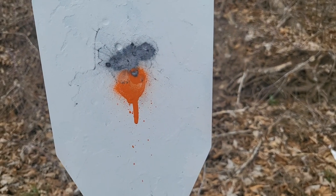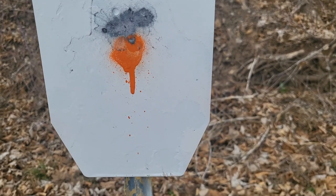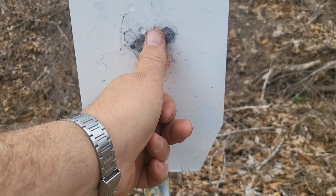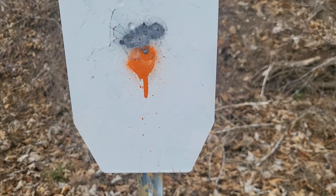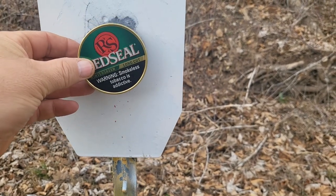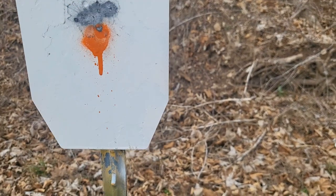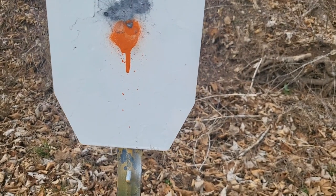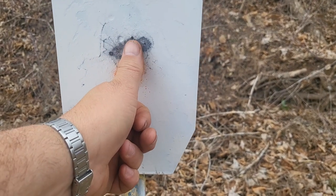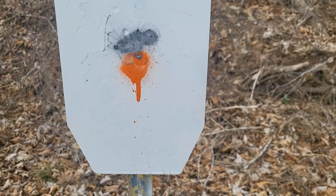All right guys, that's it. That is my group. You can see the size of my thumb here — a little bigger than my thumb. I figured 50 yards, that's pretty good. A chew can will definitely cover it. As long as your chew can will cover your holes, I think you're in pretty good shape. That's about what we got — pretty accurate, I like it.